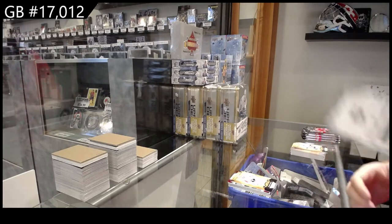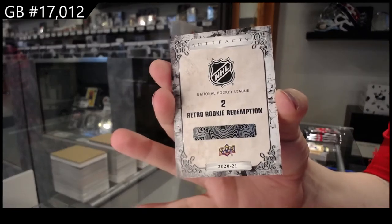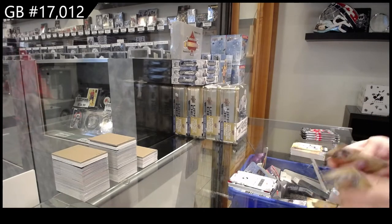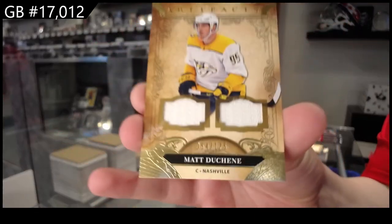Retro Rookie Redemption number two, which is Tim Stutzel for Ottawa. Dual jersey, number two, /175 for Nashville, Matt Duchene.